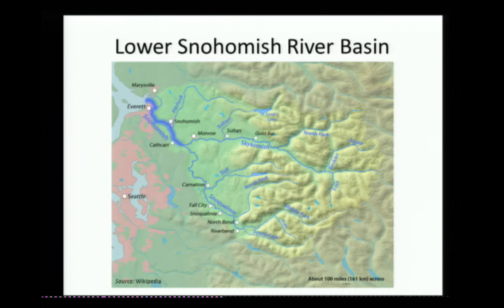You need to do hydraulic or hydrodynamic modeling to really look at inundation. We've been working with West Consultants, who had a partially developed hydraulic model. They finished it and calibrated it on two separate flood events from the last couple decades. This is the model schematic showing the entire model domain from around Monroe all the way up to the estuary.